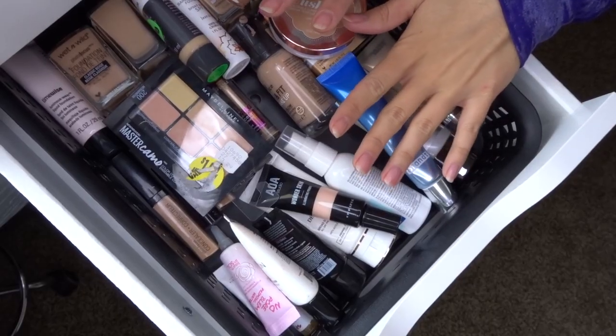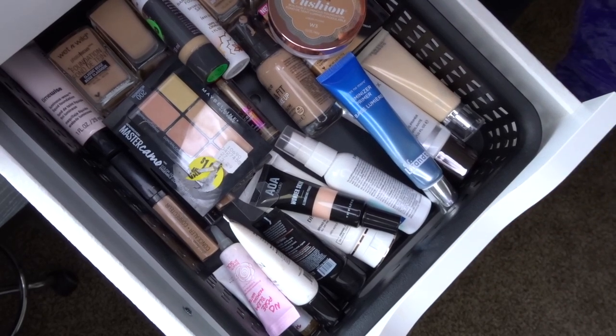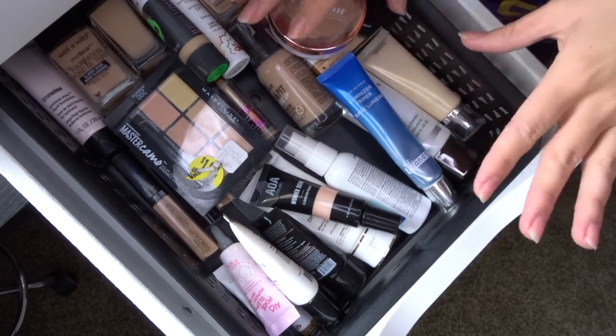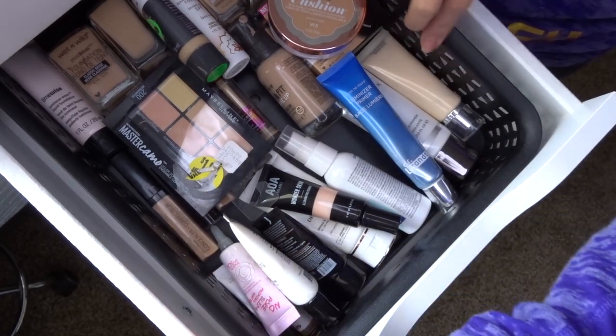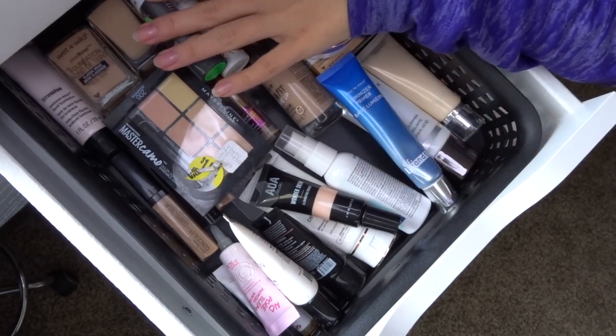I personally love watching these kinds of videos in the background to see what other people use, so I thought this would be really fun. Starting out, I have the Alex 9-drawer system from IKEA, which I got last Christmas. I have baskets for the drawers — this one I think I got from TJ Maxx. This is my face drawer with foundations, concealers, and primers.